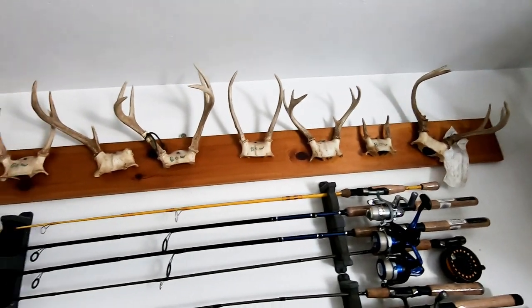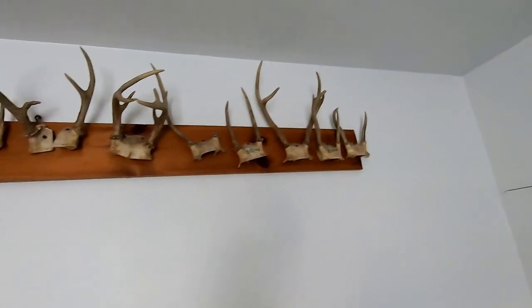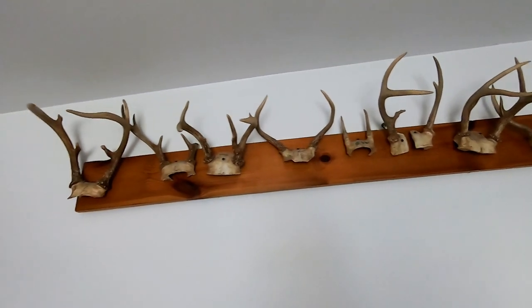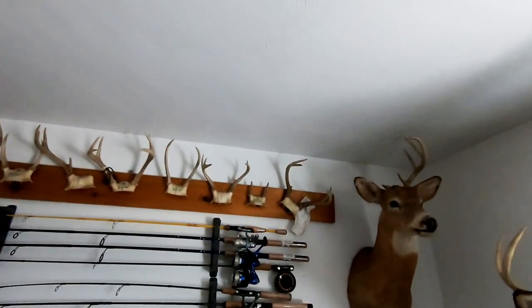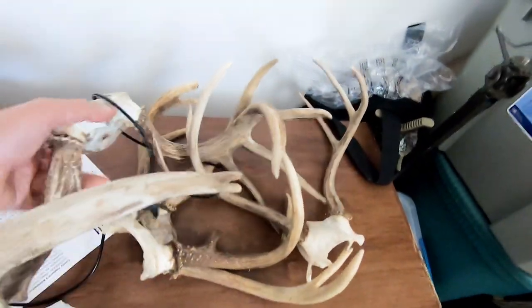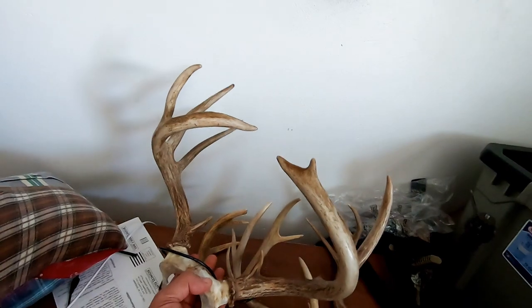There are several bucks up here from over the years, both Pennsylvania and West Virginia. I've got another wall with some buck racks on it — all little guys. This is all before antler restrictions; we started having antler restrictions in 2003. I've got a bunch of racks that never made it up yet. This one from a couple years ago is one of my nicer bucks — I kind of got it on video.